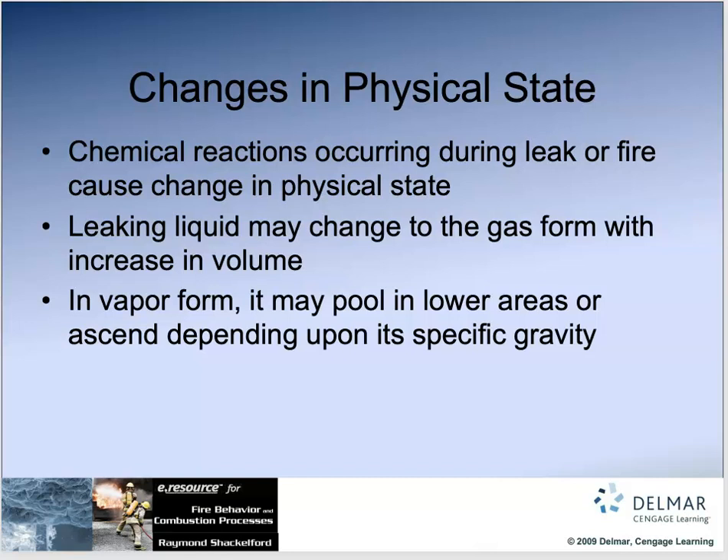Changes in physical state are what we call chemical reactions. When an explosion happens from an ammonia, chlorine, or fuel tank being exposed to fire inside an enclosed cylinder, it can BLEVE — that is a physical reaction. Chemical reactions occur during leaks or fire and cause a change in the physical state. A leaking liquid can change to a gas form, or stay liquid depending on temperature and other factors.